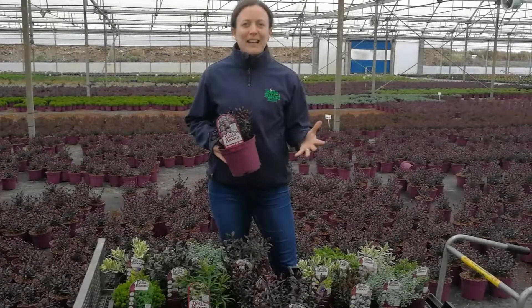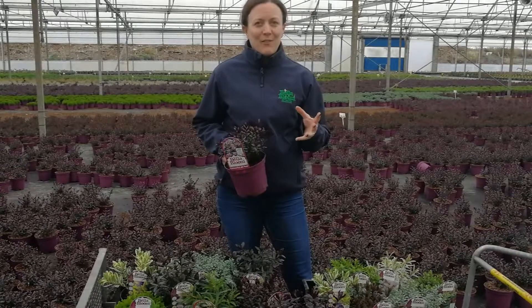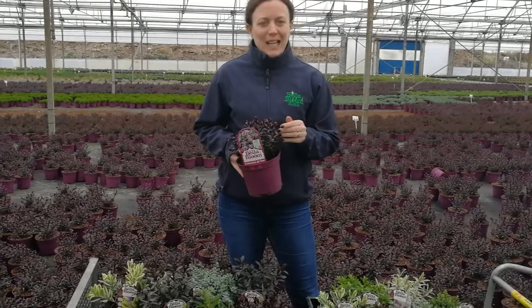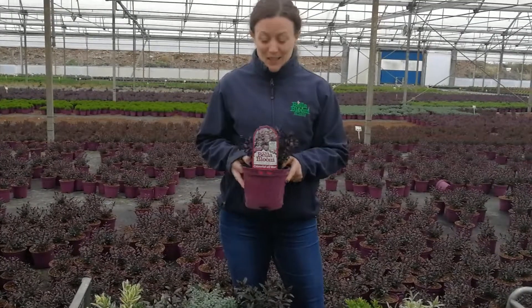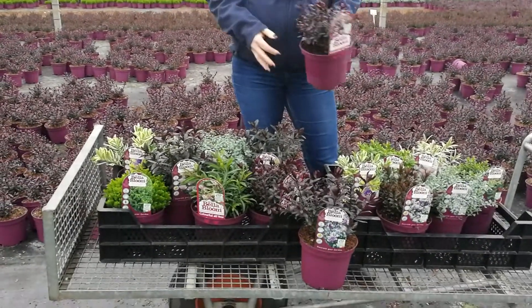I'm in Tully Nurseries in the Hebe house, and this definitely is Hebe time. Over the last week we've had loads of varieties on our list — we always have lots of Hebes, but this year we seem to have ten or eleven varieties, so check out the different foliage colours.